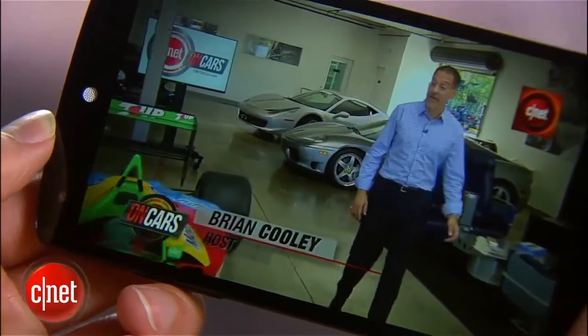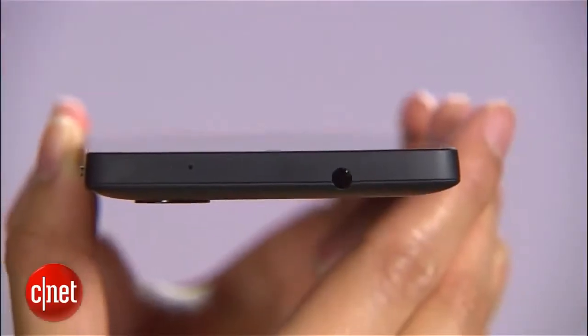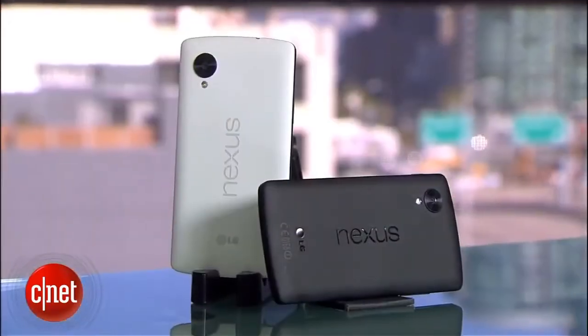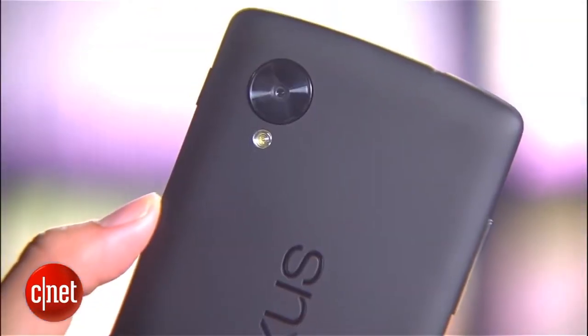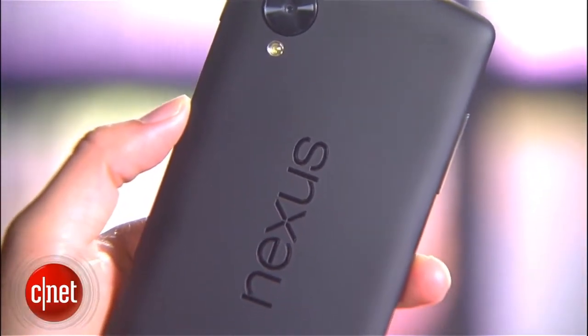Even though the display is bigger, the device is still comfortable to hold and pocketable. In fact, it's actually thinner and lighter than the previous Nexus 4. The phone comes in two colors, black and white, and features a smooth, matte, soft-touch coating. I personally prefer this over last year's design, since that model's glass-backed panel fractured quite easily.